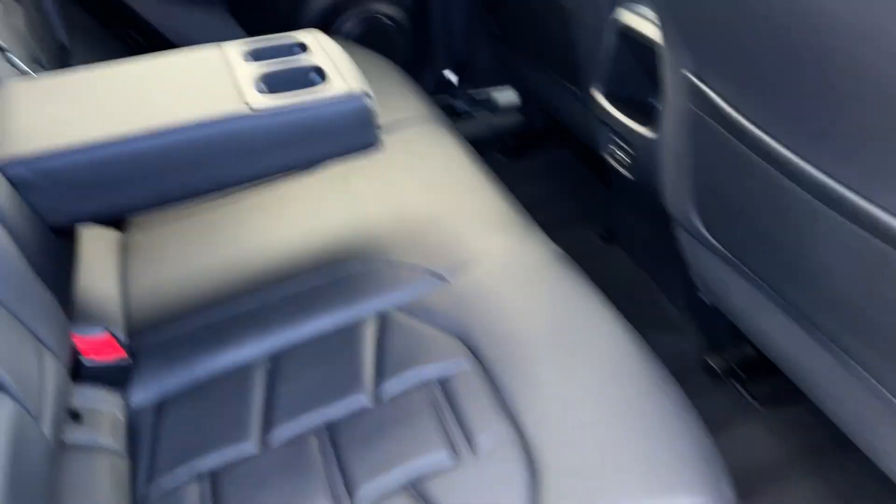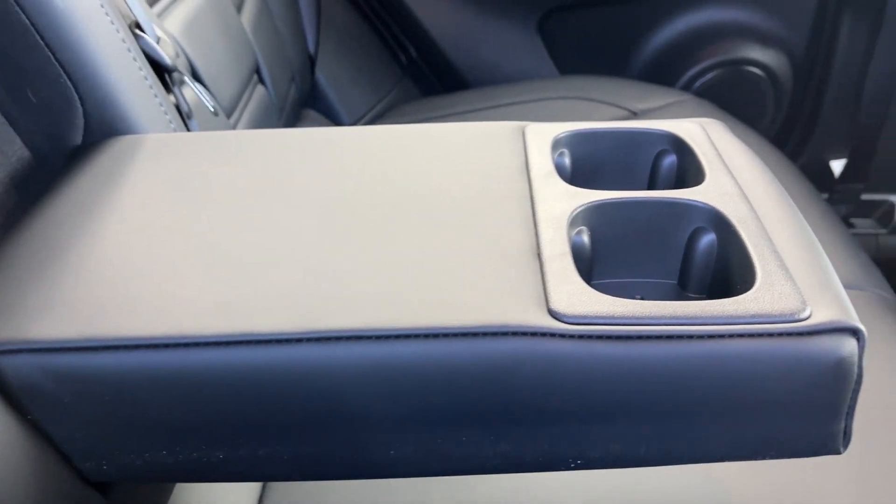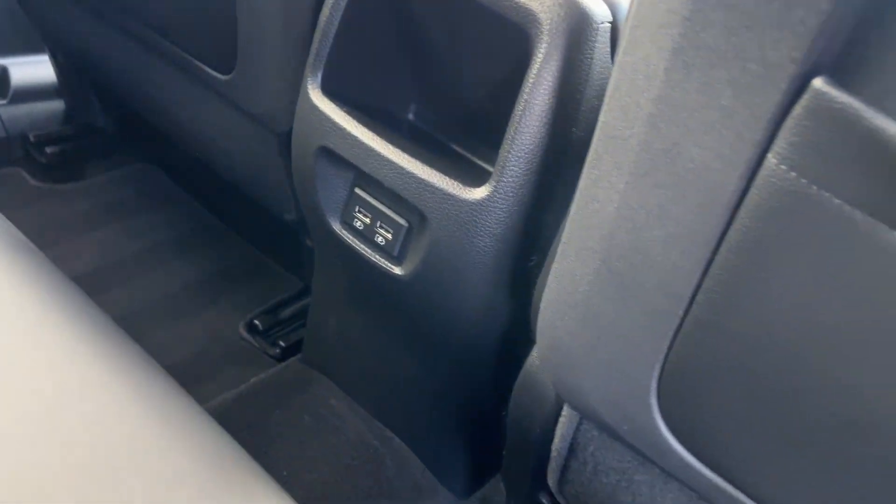Opening the back, you've got fold-flat lever seats front and rear, Isofix seats on the rear, armrests with two cup holders, and also USB leads on the back.